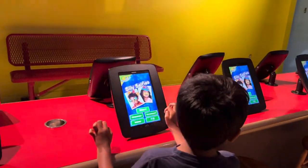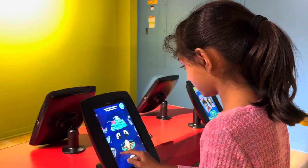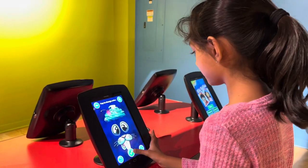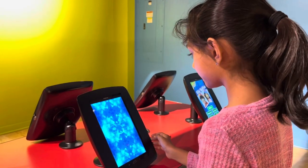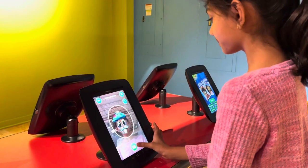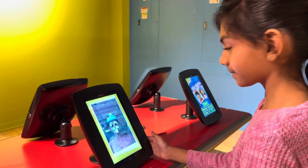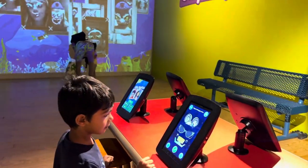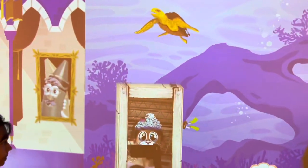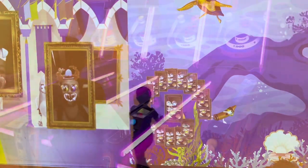In this silly selfie room, you can create your own silly selfie and project them onto the wall. Then you can walk up and touch your selfie on the wall to animate it. It's fun!